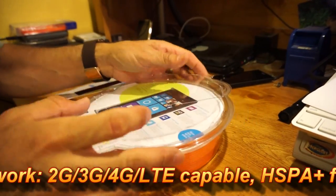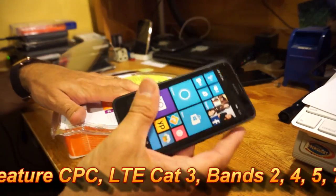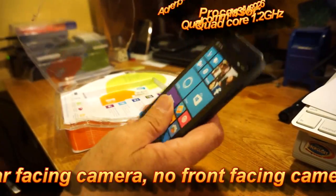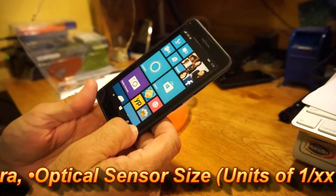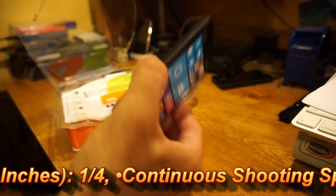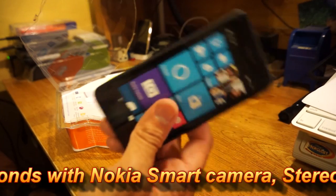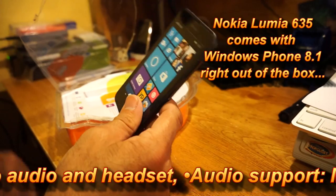Okay, we're back. As I was mentioning, these make a great phone for kids or anybody that wants to get into the Windows Mobile platform. This comes with a microSD card — it's got 8GB internal memory and 1GB RAM. These actually support cards up to 128GB, which is nice. If you picked up one of these for $99 and a 128GB microSD card, you're probably looking at spending $220 — much less than you would spend for an iPod Touch.